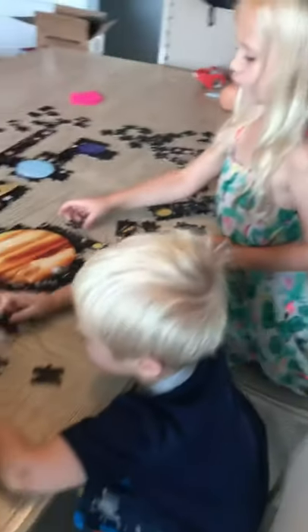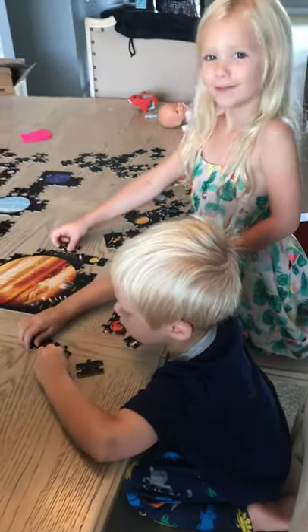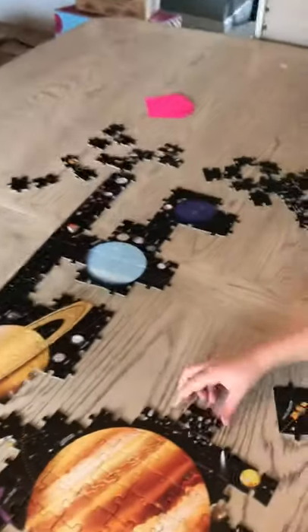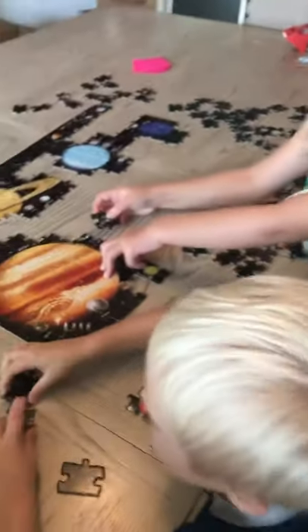Luke, do you enjoy this puzzle? Yes, I do. What's this planet right here? Saturn. Say it again? Saturn. Oh, I love how you say that.